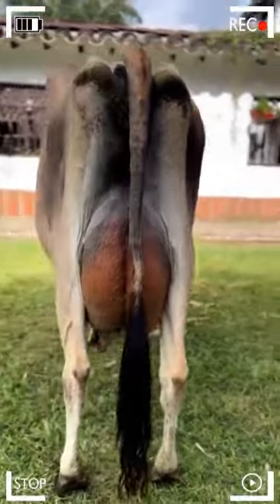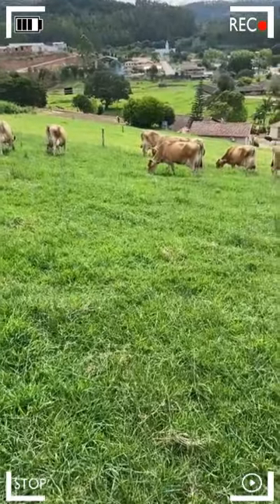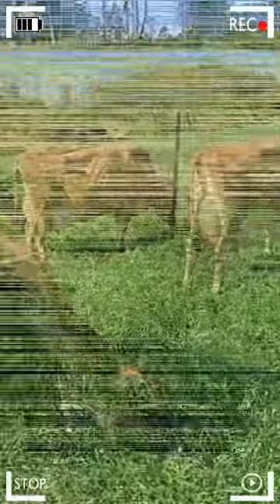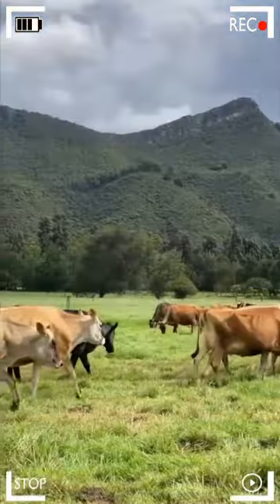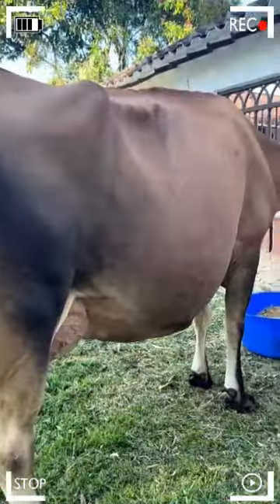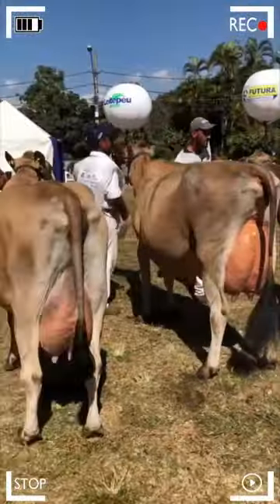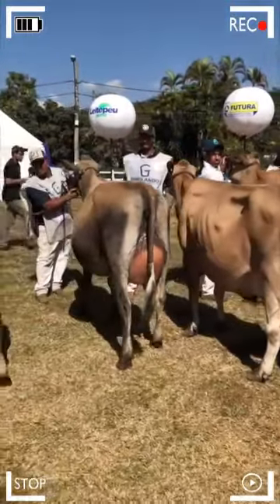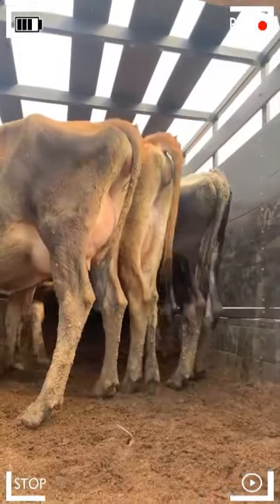The Jersey breed has gained international recognition for its exceptional milk production, an achievement that has captured the attention and respect of farmers worldwide. Despite their smaller size compared to other dairy cattle breeds, Jersey cows demonstrate a prodigious ability to generate impressive quantities of milk. Jersey milk is renowned for its high fat and protein content, a feature that places it in a league of its own in the dairy industry. Jersey cows have a unique ability to produce milk rich in essential fats and proteins, benefiting producers by allowing the creation of a greater quantity of dairy products per liter.